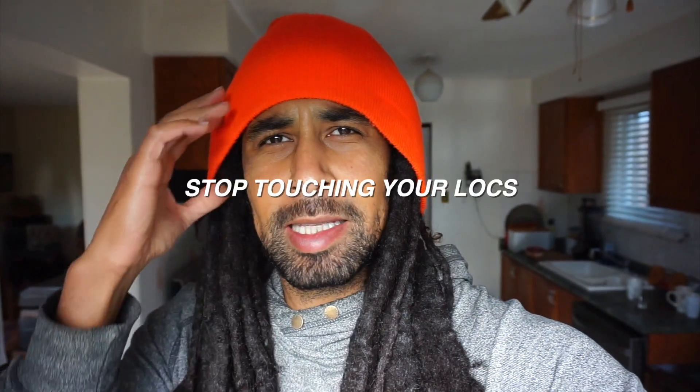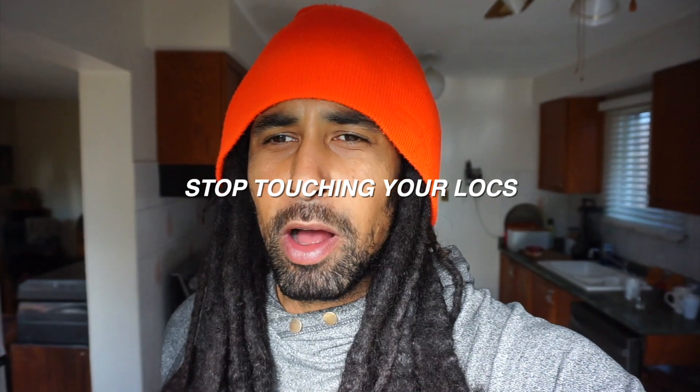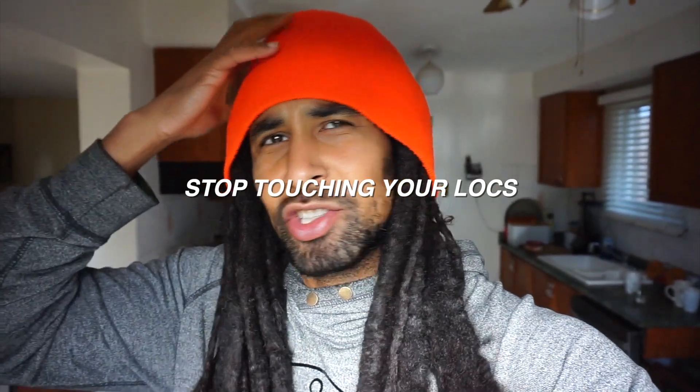Now the only reason this is so is because I've learned a very valuable lesson in growing dreadlocks, and that's to keep my hands out of my head. I don't play around with my locks. I don't scratch and move around too vigorously at the roots.